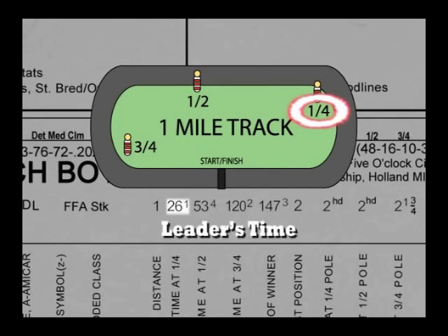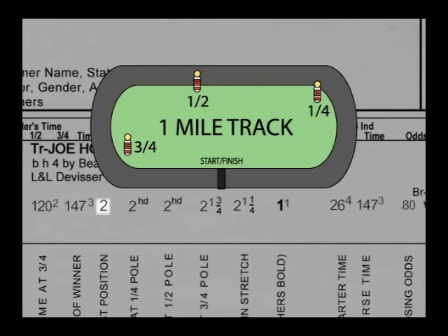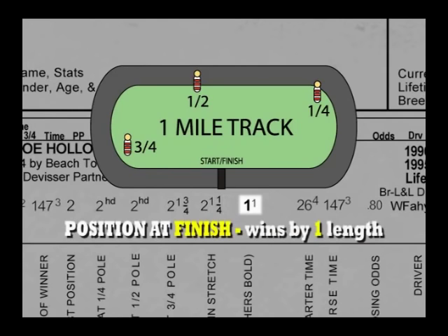The distance was the standard one mile. The leader's time at the quarter marker was 26 and one-fifth seconds; the half was 53 and four-fifths seconds; three-quarters was 1:20 and two-fifths. The winner's final time was 1:47 and three-fifths seconds — a track record. Jenna's Beach Boy started from post position two. He was in second place at the quarter, just a head behind the leader. At the half he was still second, a head off the pace setter. At three-quarters he was second, now a length and three-quarters behind. At the top of the stretch he was second, a length and a quarter off the pace — then he rallied to finish first, winning by one length.